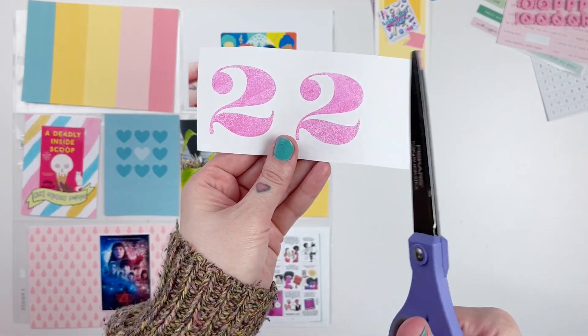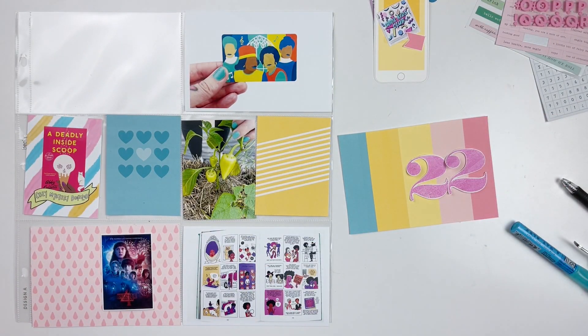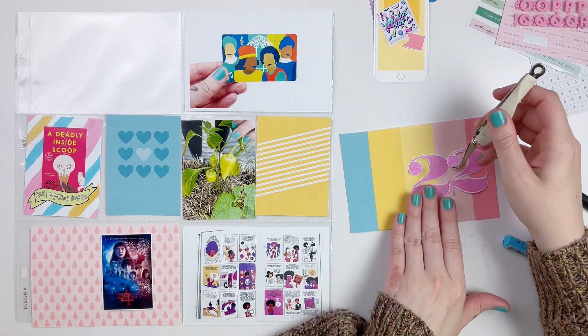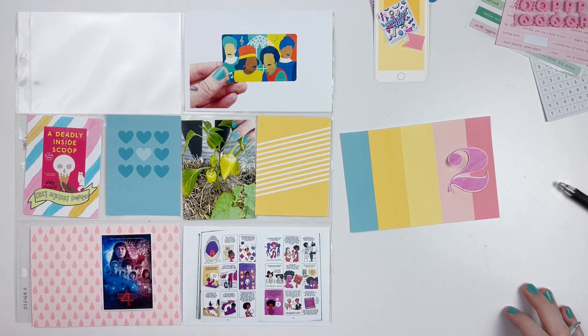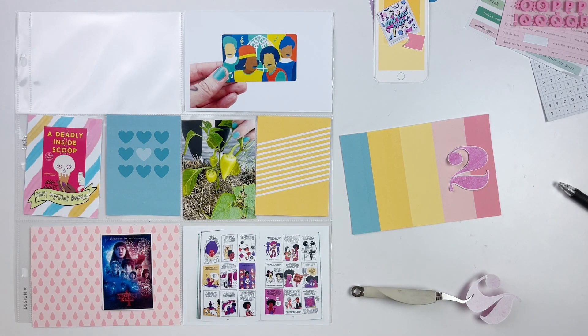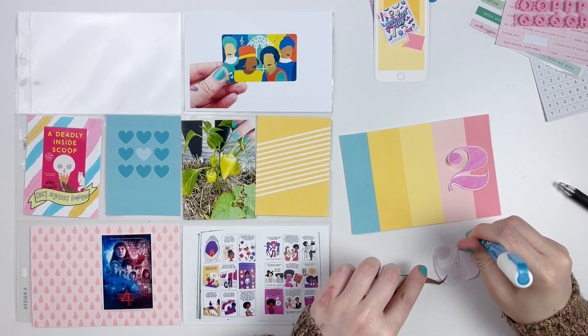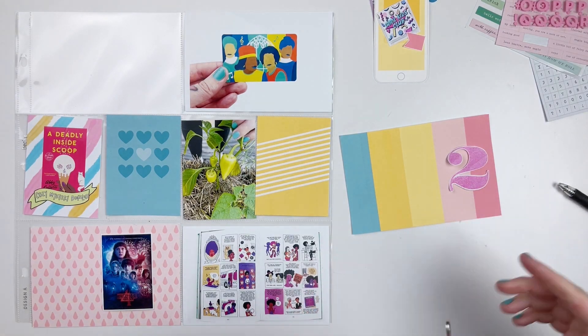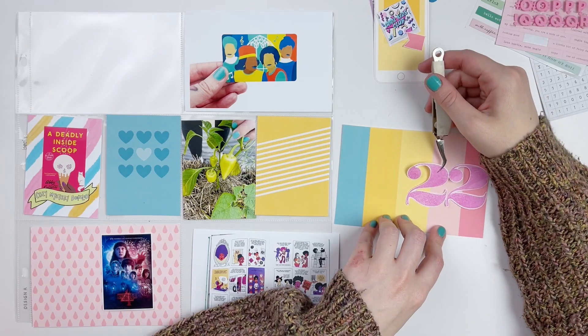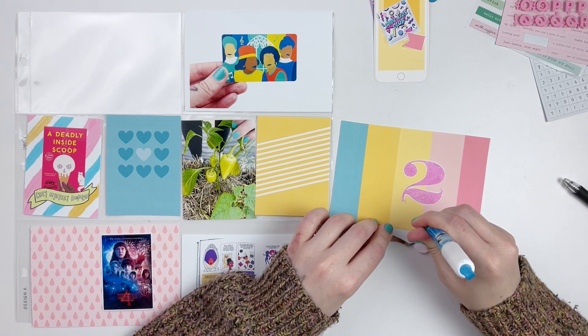As we begin, I knew I wanted to use this big stamp. It's a really old stamp I've used a ton of times from Allie Edwards — I think it was a December Daily stamp set. I love it for these large numbers and it's perfect to add into Project Life from time to time. So I stamp that out using some of my Catherine Pooler inks, stamp out the 22, and add that right on.